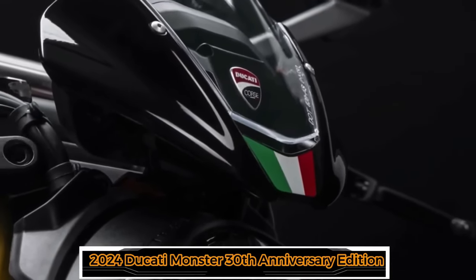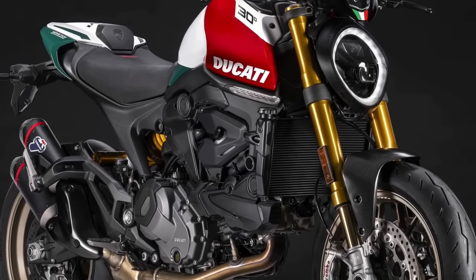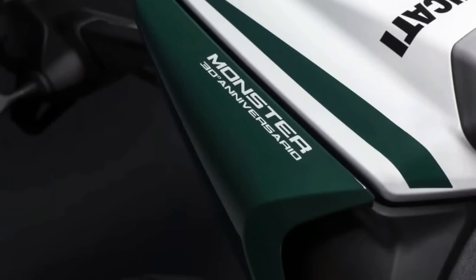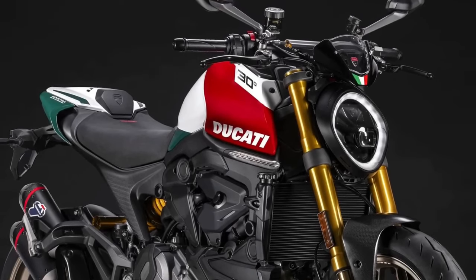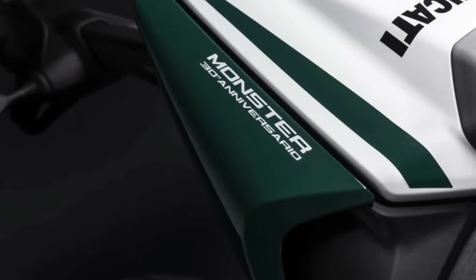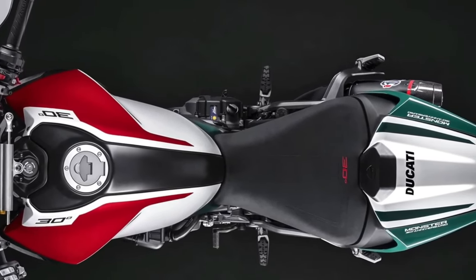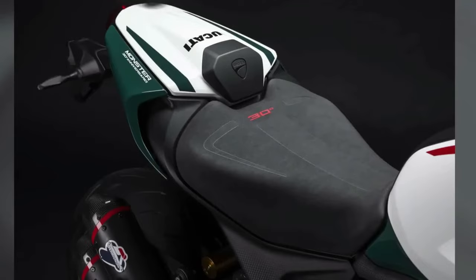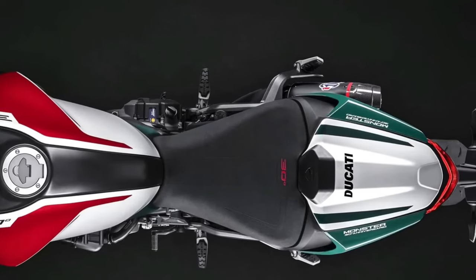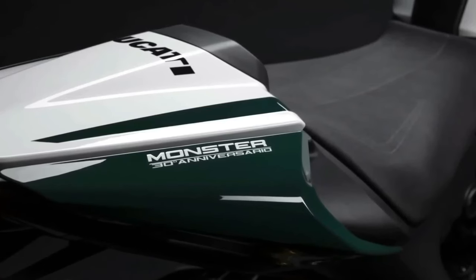This year marks 30 years since the inception of Ducati's iconic Monster family. Ducati is celebrating the occasion by rolling out the 30th Anniversary edition of the 2024 Monster, adorned with a special livery sporting an Italian tricolor flag in red, white, and green. It will be limited to just 500 units, each with a designated serial number on the top triple clamp, a special logo on the seat, a passenger seat cover, and a dedicated bike cover.